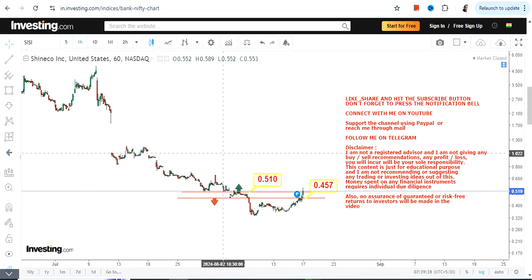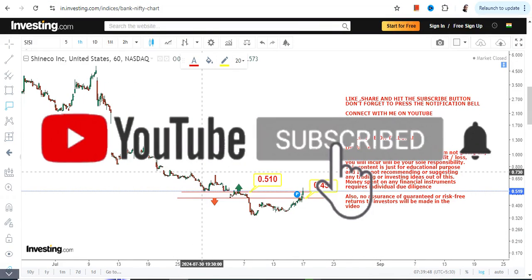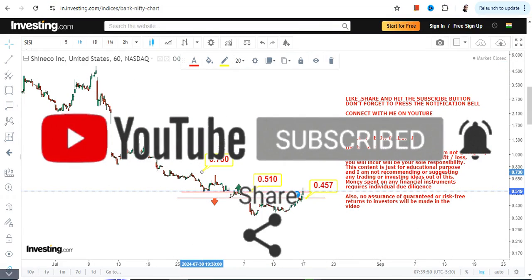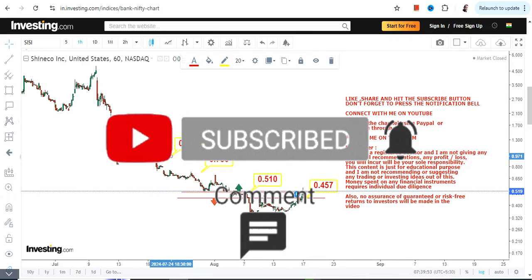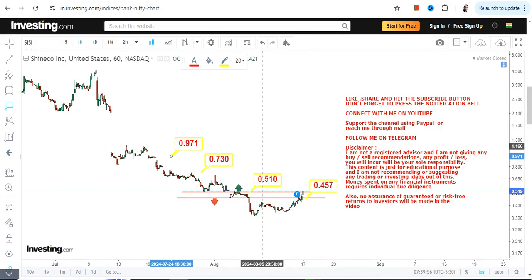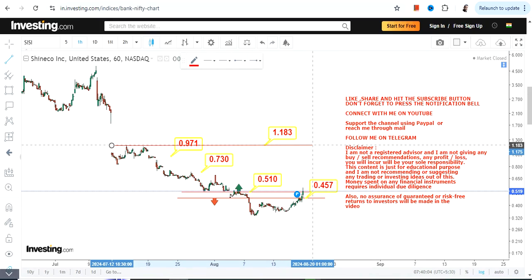Please do not go below these two specific levels as far as the lower end of the range is concerned. Because the stock is sustaining above 0.51, the levels which are currently active start with 0.73, but it can expand somewhere in between 0.97 and 1.18. These are all the levels we are going to look at moving forward as far as CICI stock is concerned.